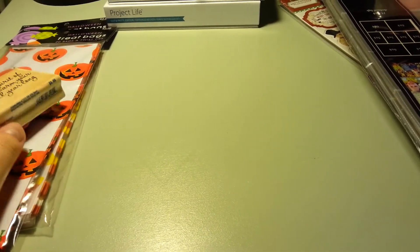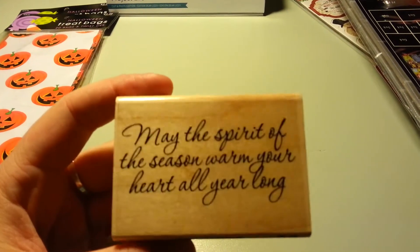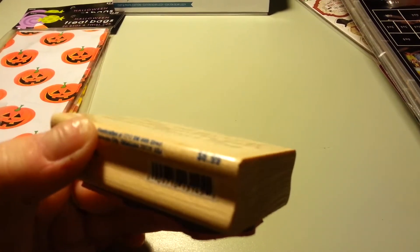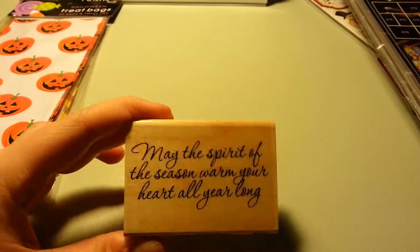And then all of the Paper Studios and Stampability stuff was 50% off. So this Stampability Christmas stamp was 50% off, regularly $6.99, and it says 'May the spirit of the season warm your heart all year long.' I want to make some Christmas cards, so I thought this would be a cute sentiment to put inside the card.